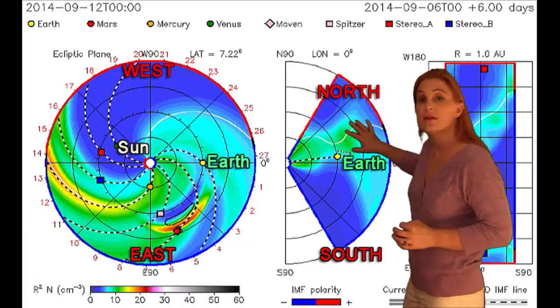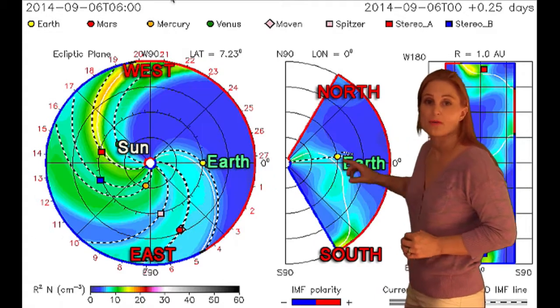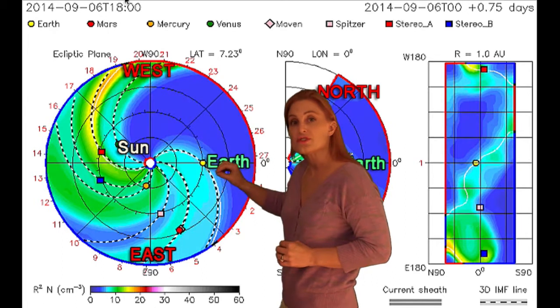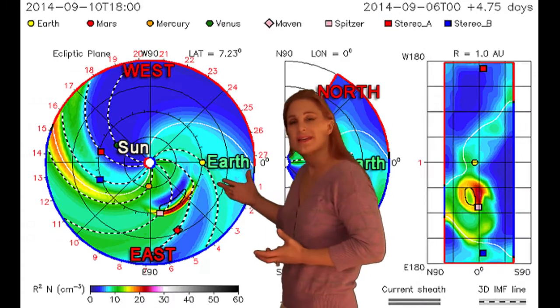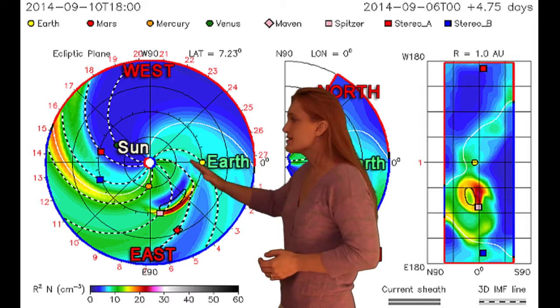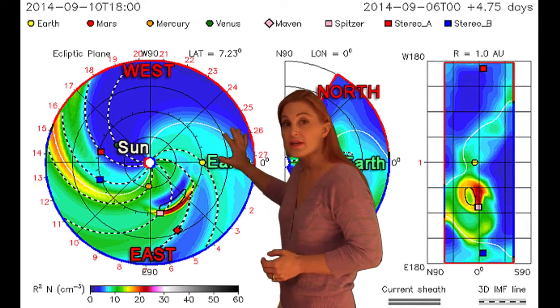Returning to those solar storms, this is ENLIL — it's NASA's version of our prediction model. You can see the latest solar storm is blowing off to the east, but that was from region 2157. I'm not expecting any effects from this; if we were, it might be late on the 10th. But as that region begins to rotate into the Earth strike zone, we're getting closer and closer to getting hit by these storms.